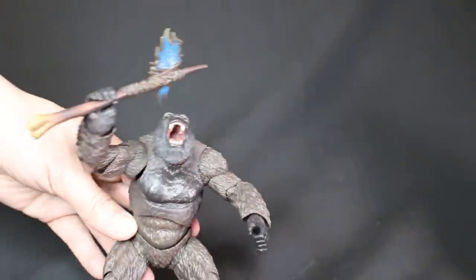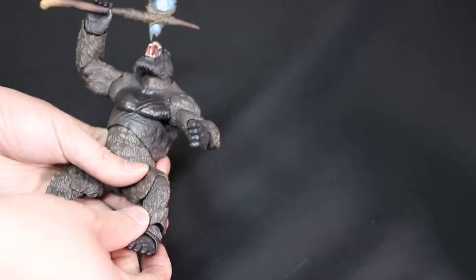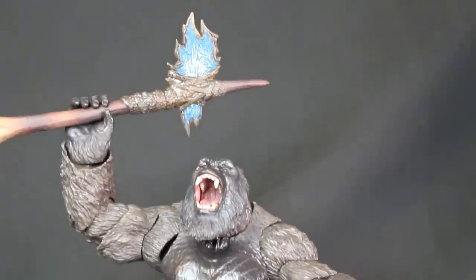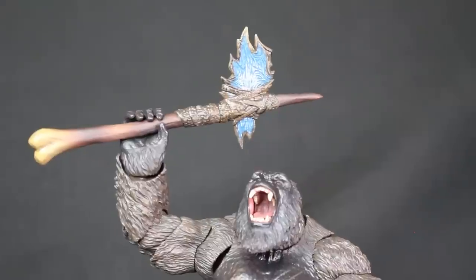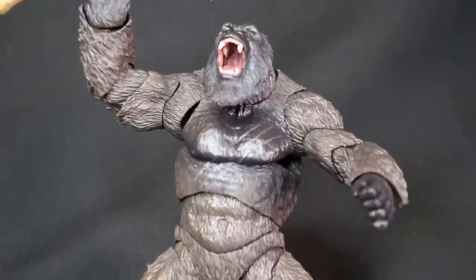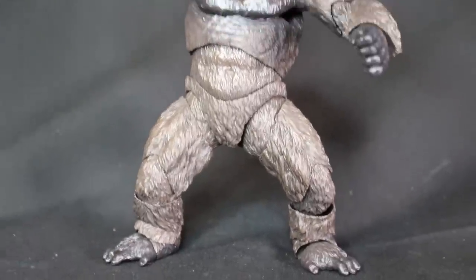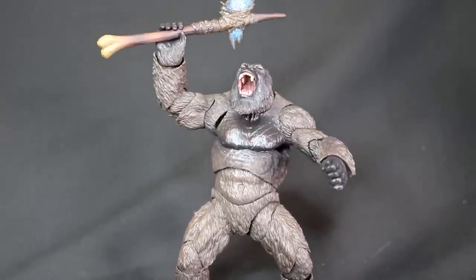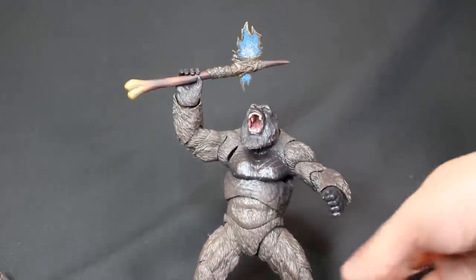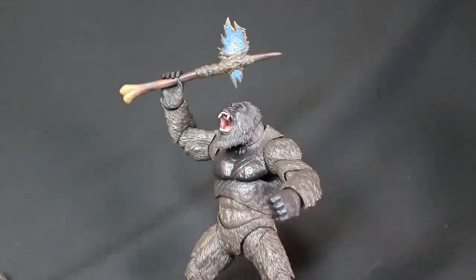Here's the hands that can hold the battleaxe, and the open mouth. I have both left and right arm with the kind of open fist. This is kind of simulating how he was in the movie when he first gets the battleaxe and he's roaring. They sculpted the inside of his mouth very well. He's kind of proclaiming that he's king of Hollow Earth.